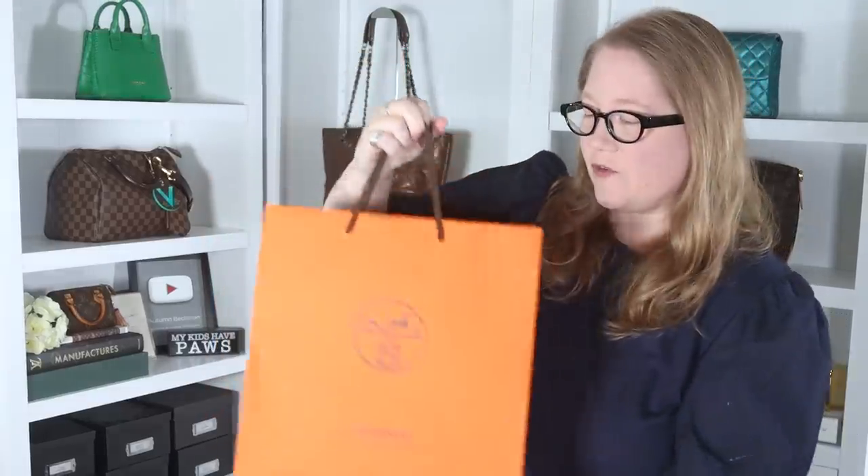They come in two sizes and these are the larger ones. I want to say they were around $250. Now let's see what we got from Hermes.